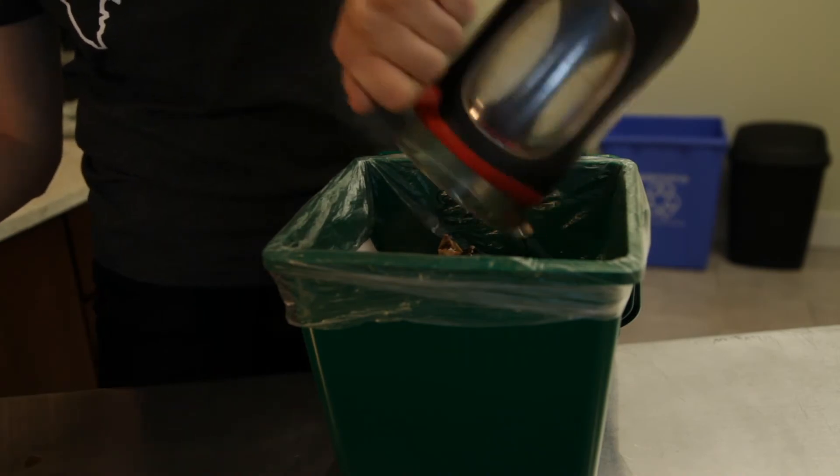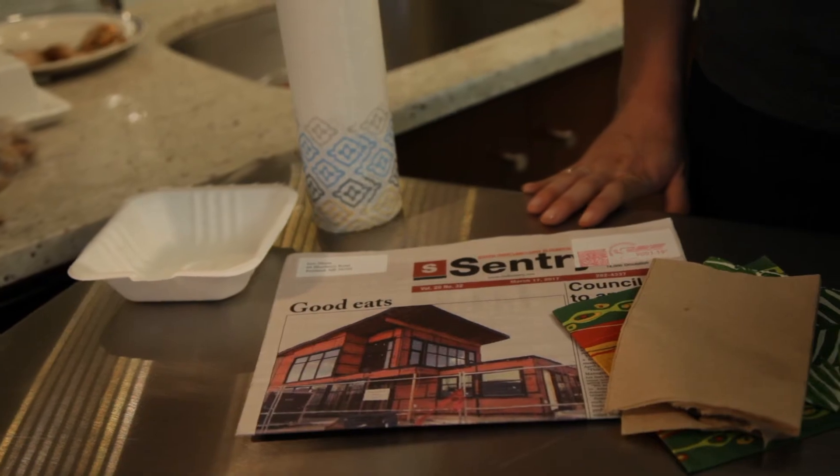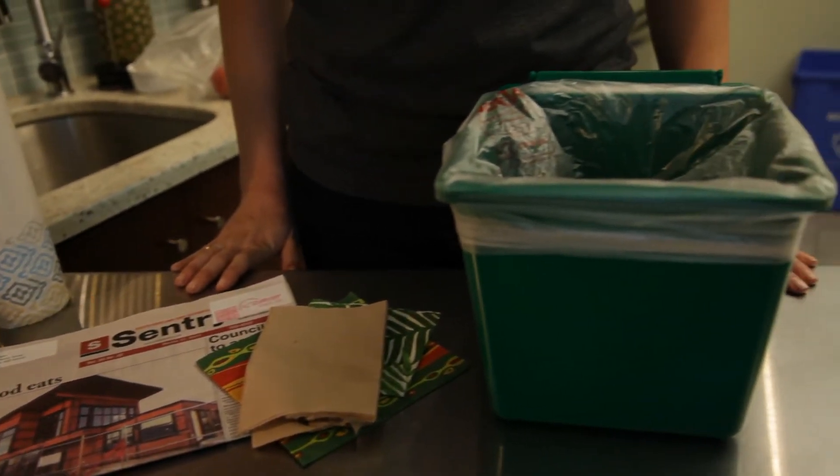Lastly, I manage the liquid in my bin with natural paper products such as newspaper, compostable takeout containers, or napkins and paper towels.